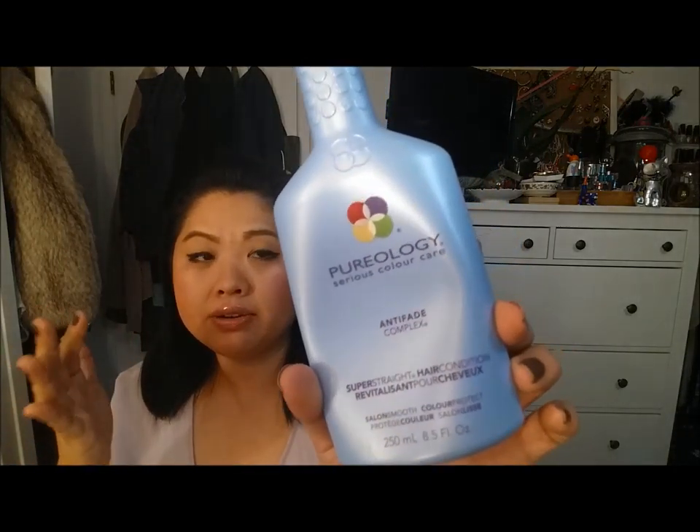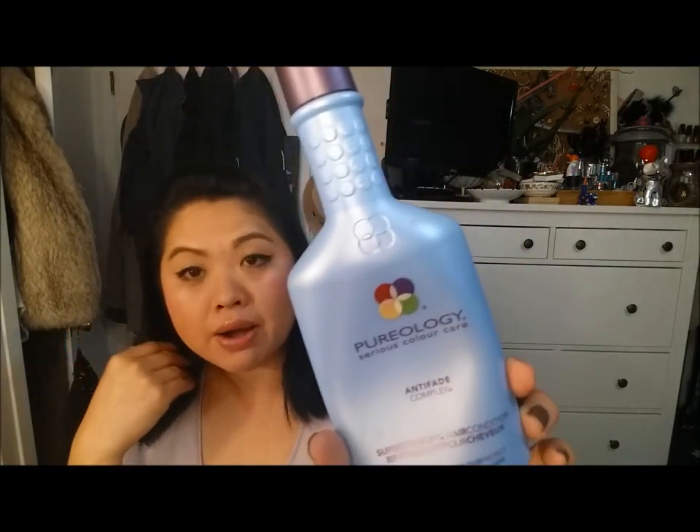Whenever I used this, I would see the hair color going down the drain, so it didn't really save my hair color. I feel like it really doesn't do what it's supposed to, so I wouldn't get this again. I was really disappointed because Pureology is not a cheap brand.